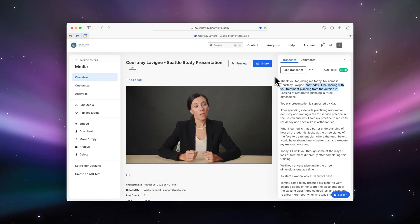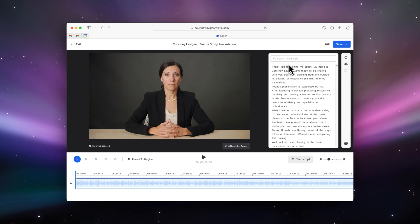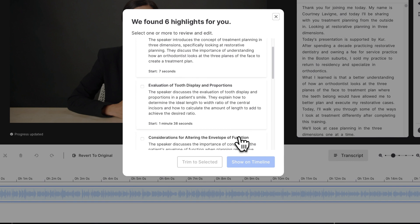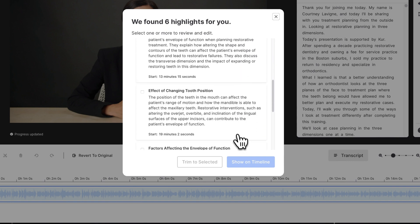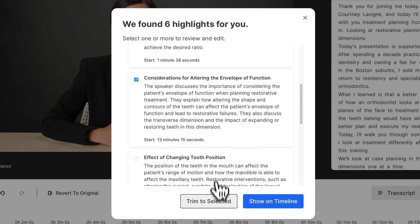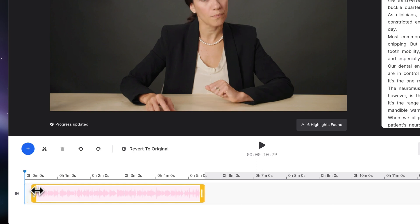One of the worst parts of being a video editor is finding interesting clips from a long video that you don't have time to watch all the way through. That's where Wistia comes in. Wistia is a video hosting platform that automatically transcribes any video you upload into text. Inside their built-in video editor is a tool called AI Highlights, which analyzes video transcripts from webinars, interviews, lectures, and any other clip to identify the most engaging and impactful parts. It'll automatically suggest different highlights that you can then adjust in the editor and export however you like.